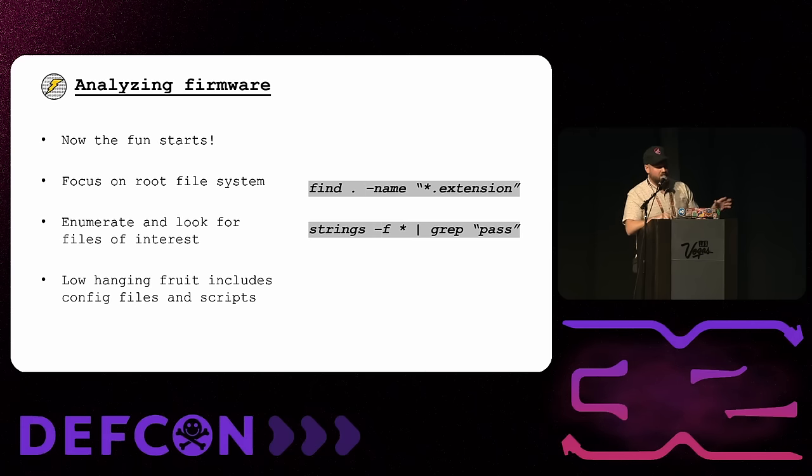A great tip: use 'strings' with the -f flag so it brings back the filename attached to each string. Run strings over a whole file system or group of files, then pipe into grep and look for things like 'password', 'API', 'key'. Sometimes I'll look for '.com' or various TLDs to find any endpoints. That can be an easy win — it's one of my favorite tricks for IoT hacking.